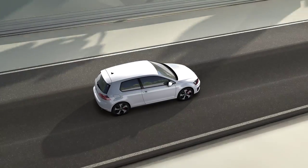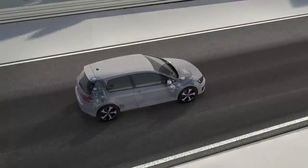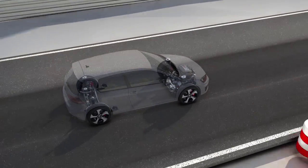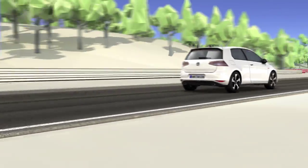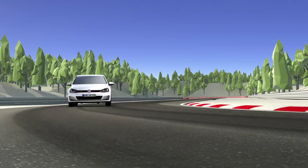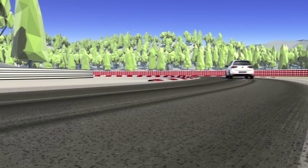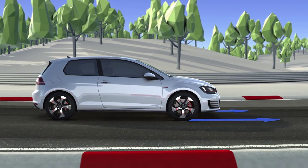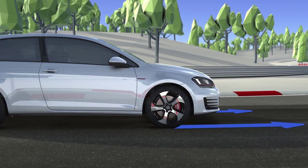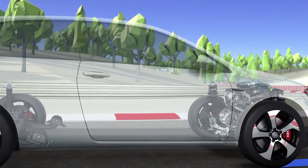The front axle of the GTI Performance offers the finest in sports technology: the first electronically controlled differential lock in a front-wheel drive series vehicle. When pushed to the limit, the GTI ensures stable handling around corners by variably distributing the driving force between the front wheels. The distribution of force pushes the outside wheel more firmly onto the road through the curve, meaning it can transfer more force than the inside wheel with less load.